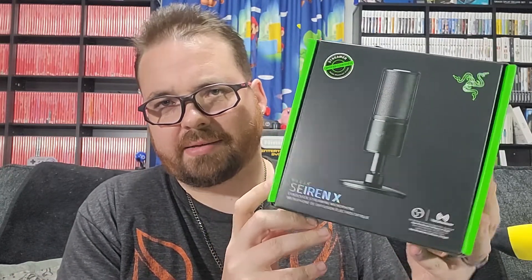Hey everybody, Logan here, and now I'm unboxing — I can't really test it, you'll hear the quality of it in future videos. But the reason I'm doing this, I'm unboxing my brand new Siren X by Razer. Why you say it's a PC product? I know. And it's gaming, streaming, or video recording.